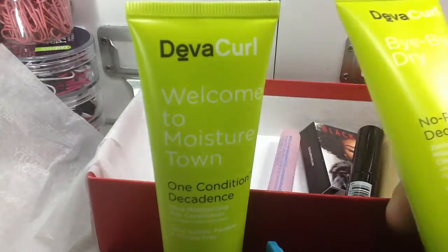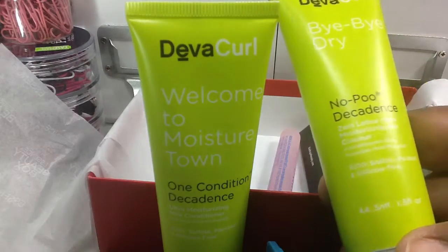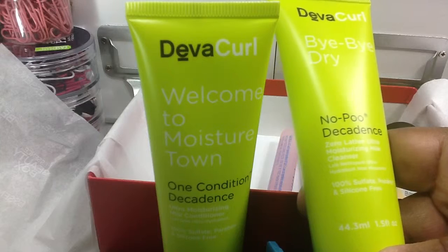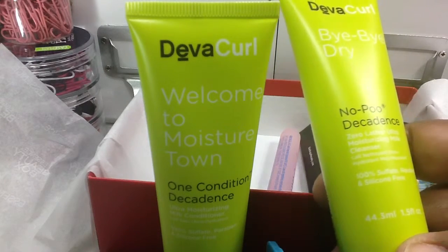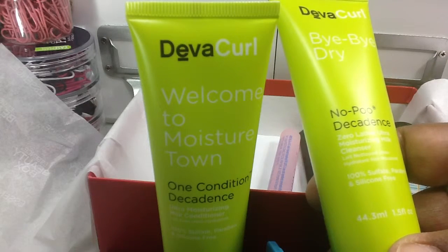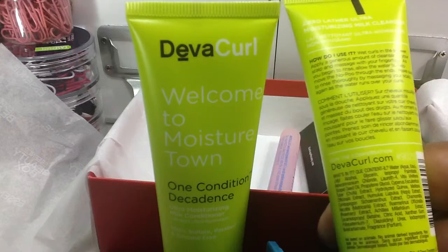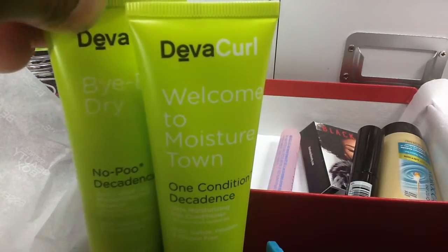And then this must be the shampoo. No, it's called a cleanser — Bye Bye Dry, No Poo Decadence. What is 'no poo'? Ultra Hydrant. So apparently this is the shampoo, but they're calling it a cleanser.